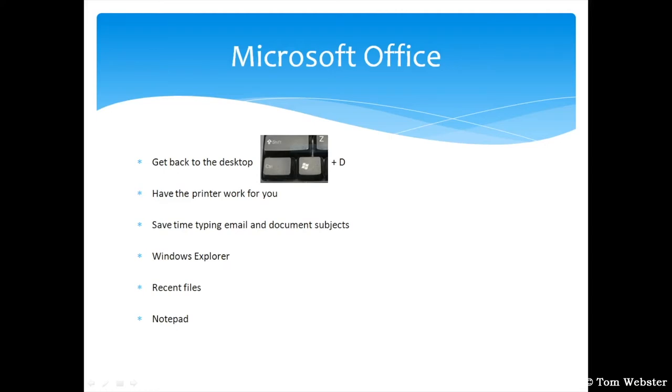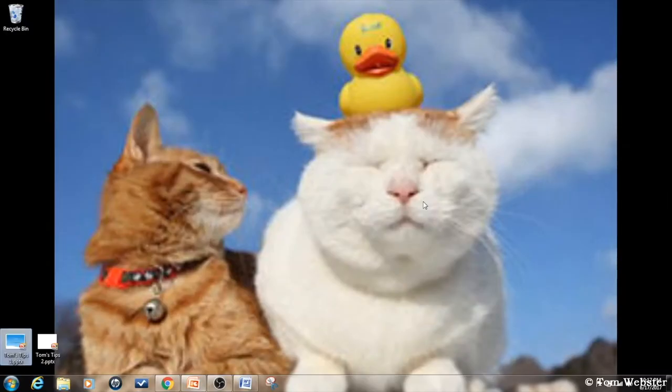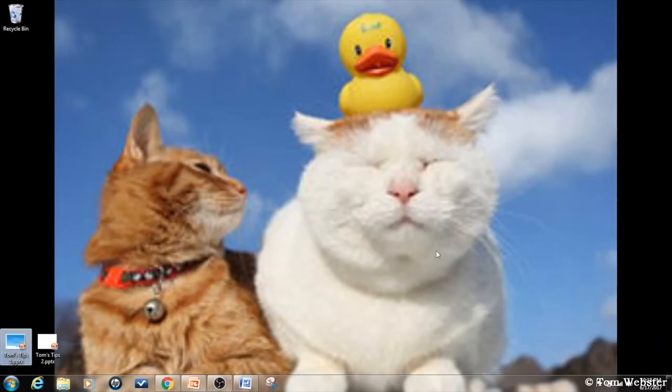Some people have seven or eight windows open and minimize each one individually to get back to the desktop. There are two quicker ways. One: hold the Windows key and press D, and it goes straight to your desktop. Two: right-click in the taskbar area, click 'Show the Desktop,' and it goes straight back to the desktop.